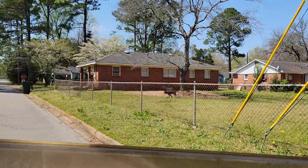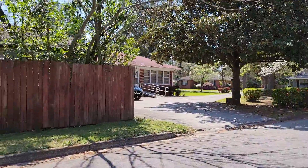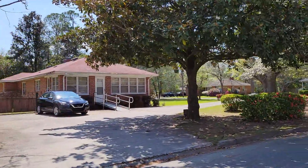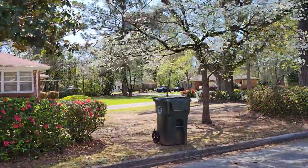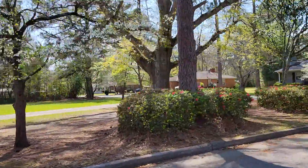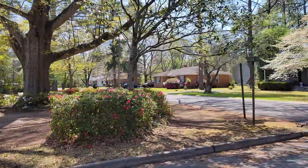We'll come ahead and head back west. Layton Park.